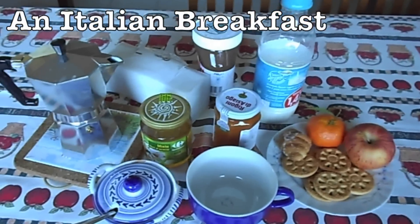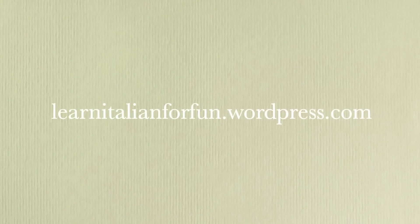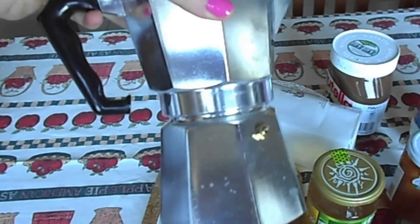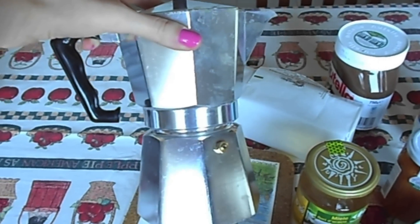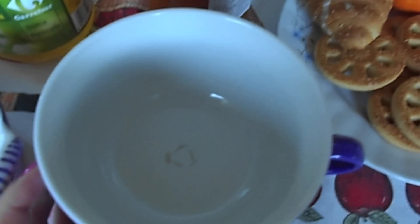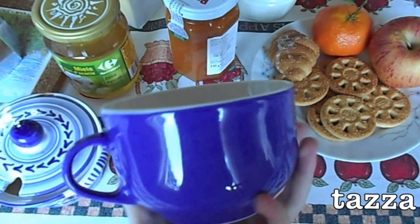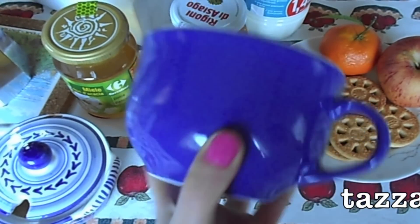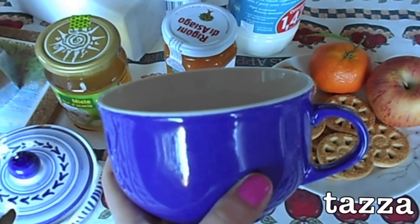Today I will show you what an Italian eats for breakfast. Here we have a giant caffettiera. You make coffee with this and everybody has a caffettiera at home. Here we have a cup that we use to drink cappuccino or coffee and milk or whatever you like. In Italian it's called tazza.